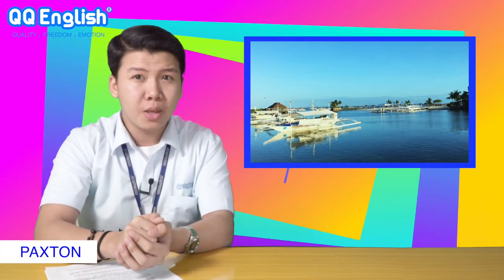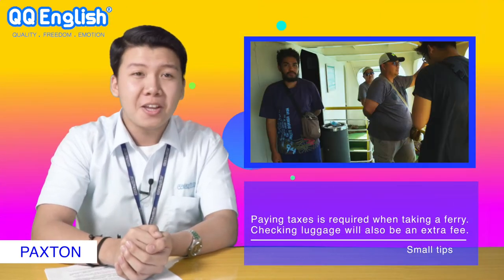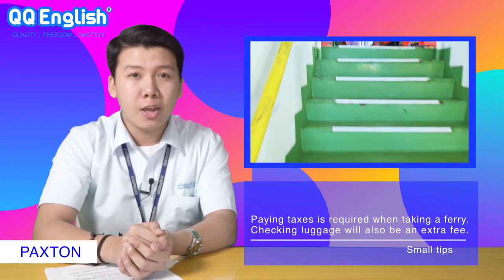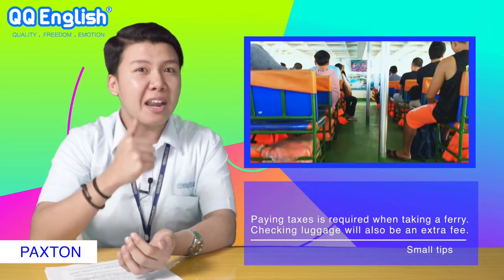If you feel like going on a long distance journey, you certainly need to rely on ferries. The popular routes from Cebu to Bohol Island are Cebu to Tagbilaran and Cebu to Tubigon. The earliest boat leaves at 5:45 am and the latest leaves at 6:45 pm. The travel time takes about an hour. Small tips: paying taxes is required when taking a ferry, and checking luggage will also be an extra fee.